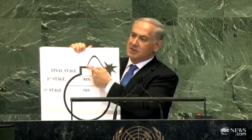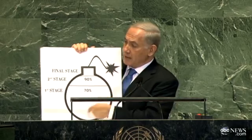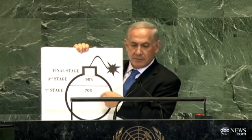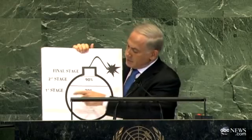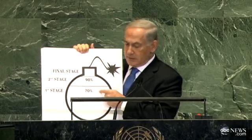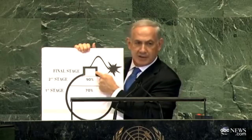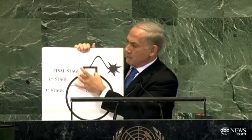This is a bomb. This is a fuse. In the case of Iran's nuclear plans to build a bomb, this bomb has to be filled with enough enriched uranium. And Iran has to go through three stages. The first stage: they have to enrich enough low enriched uranium. The second stage: they have to enrich enough medium enriched uranium. And the third and final stage: they have to enrich enough high enriched uranium for the first bomb.